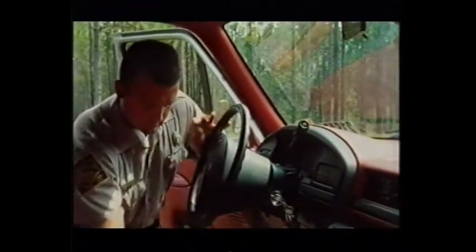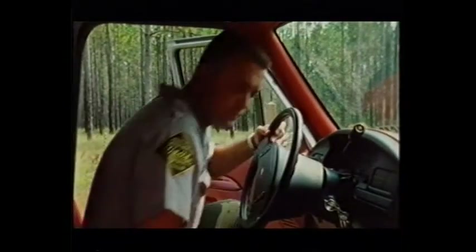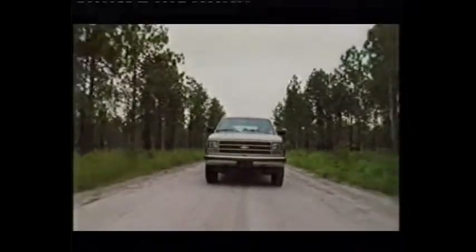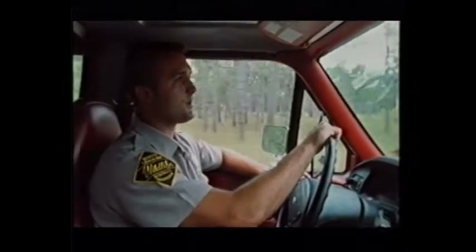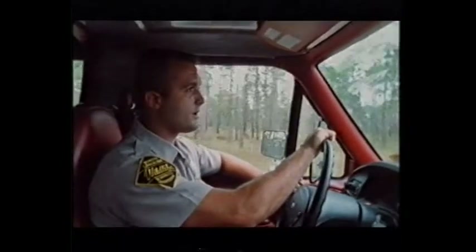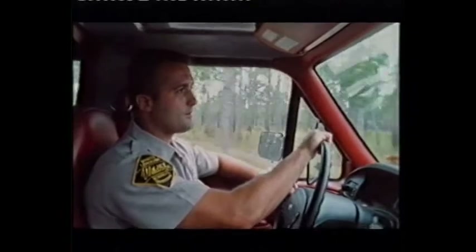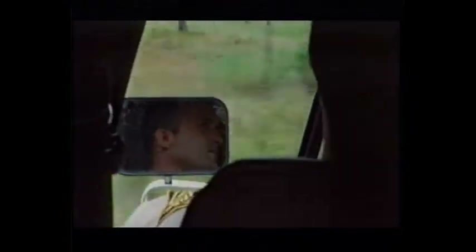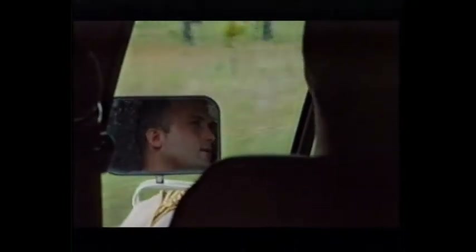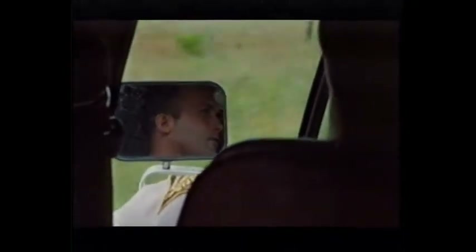10-4, we have a report of illegal flytrap activity at Holly Shelter game lands — a small gray car with three individuals seen at Eastgate, Holly Shelter. I'm in the area, I'll take care of it. One of the parties seen coming in this morning is a known fly trapper, and we're going to ride around and see if we can find where he's been dropped off. His nickname's Lemonade, everybody calls him Lemon. He's been digging flytraps for as long as I can remember — he's been convicted three times in his life and once this year by me. The judge made a court order saying that if he's caught out here on the game lands at any time, he'll serve active jail time.